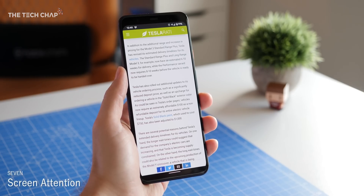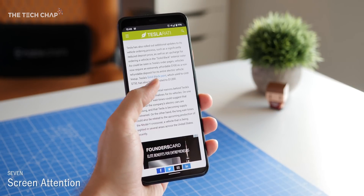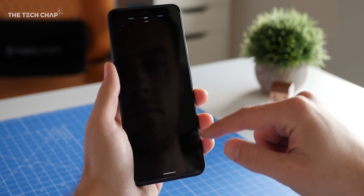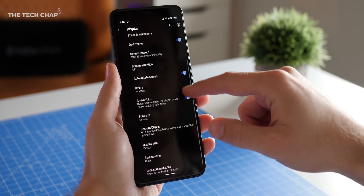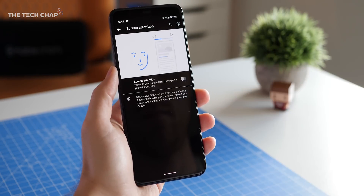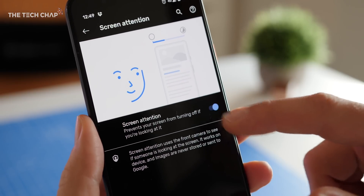Here's a quick one. Are you ever reading a post or looking at something and then the screen dims, so you have to tap it to wake it up again? Slightly annoying, but with the Pixel 4's new motion sensor, if you go into the display settings, scroll down and tap screen attention, this stops the screen from turning off while it senses that you're looking at it. It's pretty handy and new for the Pixel 4.